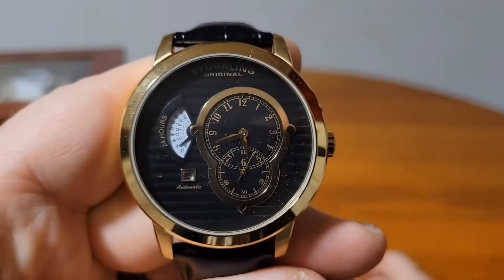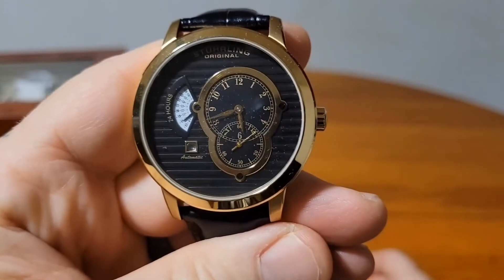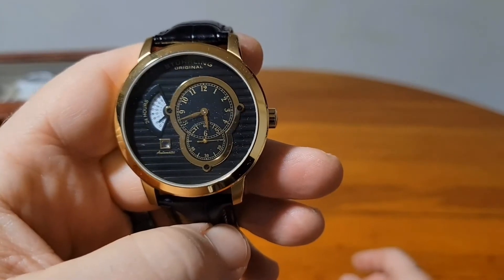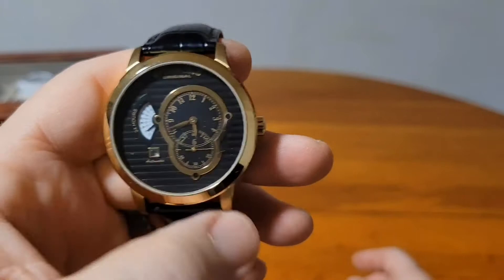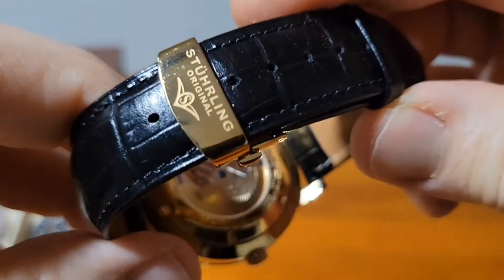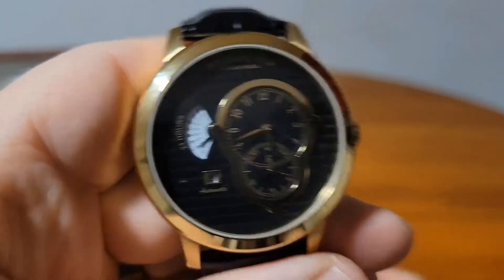Here's another one I bought from my watchmaker Tony — it's a Sterling Original, an awesome watch. It has a 24-hour sub-dial, running seconds, and the time. This one is also an exhibition case back — a very cool watch.